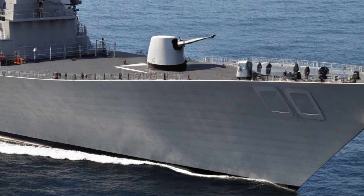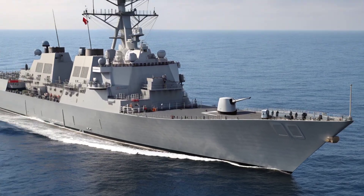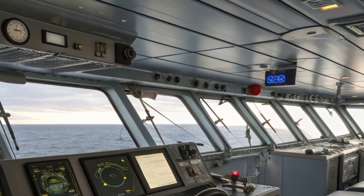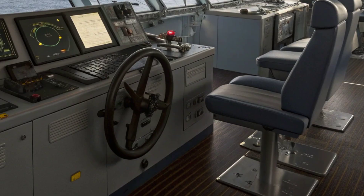The bow of the ship is long and pointed, designed to slice efficiently through rough seas. Its robust hull ensures durability against the harshest maritime conditions. The ship spans over 500 feet in length and has a beam of about 66 feet, giving it a balanced proportion of speed and stability — a scale that makes the Arleigh Burke class an intimidating presence on open waters.